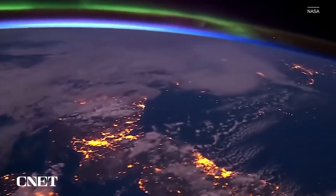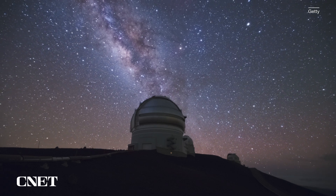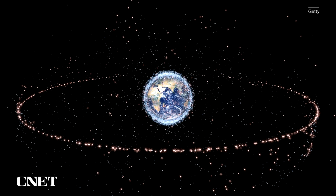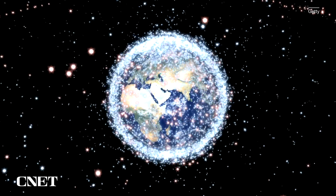Space. It seems to go on and on forever. You might think of it as an endless empty void, but the truth is that space is dangerously crowded and filled with junk — well, at least the space near our home planet Earth is.